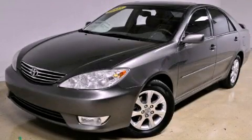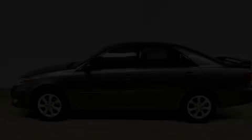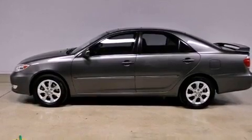This is a 2005 Toyota Camry. It has a 3.0-liter six-cylinder engine and an automatic transmission.